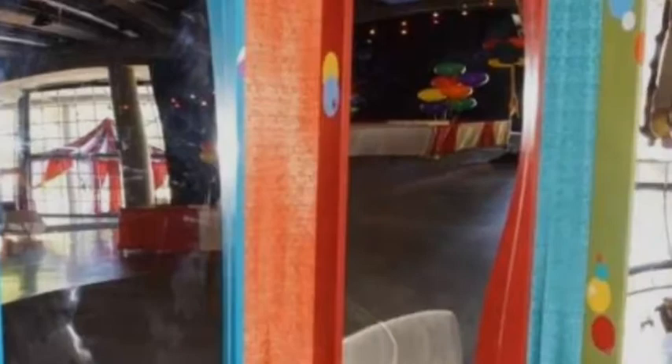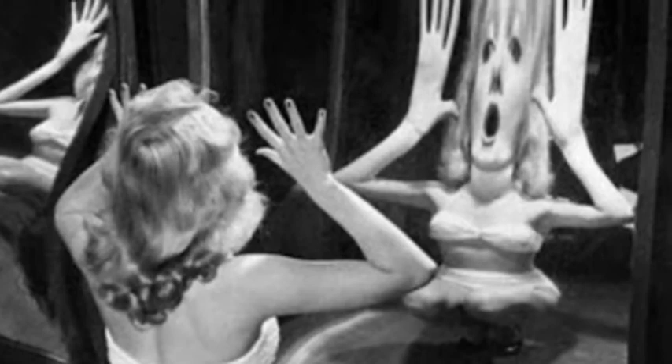The secret behind a funhouse mirror is perception. The brain is trained to assume that rays of light that the eyes perceive have arrived directly and not been reflected. So in a normal mirror, there seems to be no problem and the image appears normal. When in front of a funhouse mirror, the brain makes the same assumption, but the angle of the light has been distorted. In that case, the brain is tricked into seeing the image as taller, fatter, thin, or short.